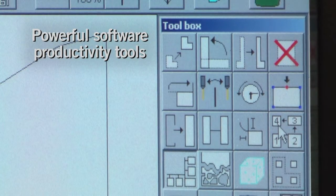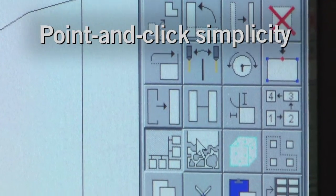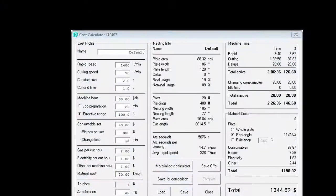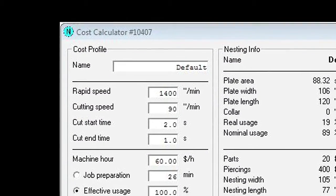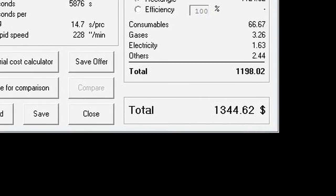The ICNC XT doesn't just control cutting. Building on its operating simplicity is a suite of powerful software productivity tools that operate with point-and-click ease. A cost calculator so accurate it can be used for job estimating, which can increase your bid competitiveness and/or profit margins.